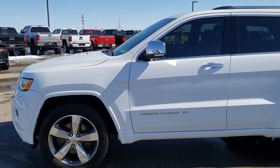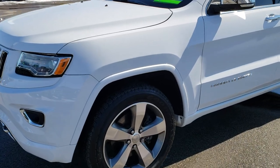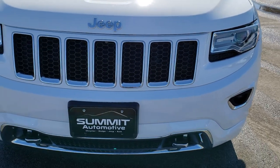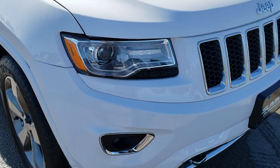This is stock number 9J226B. We are here at Summit Automotive in Fond du Lac, Wisconsin, your new and used Jeep headquarters. Today we are checking out this super clean 2015 Jeep Grand Cherokee Overland.